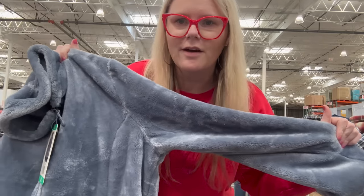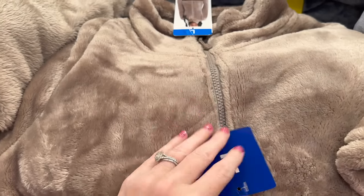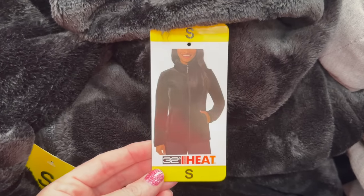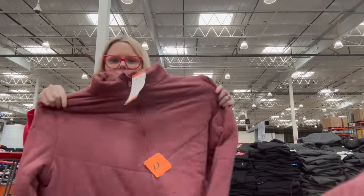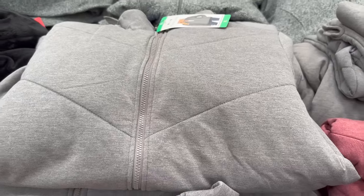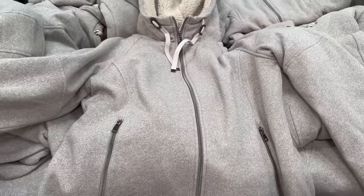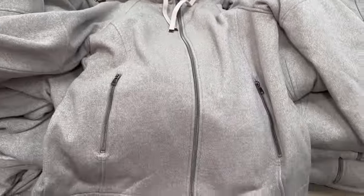The fleece jackets come in multiple colors — a pretty light color, tan, and standard black — you cannot beat $16.99. They also have a slightly nicer version for $21.99 — so soft, like blanket soft. And there are even nicer ones for $36.99 — very, very cute.